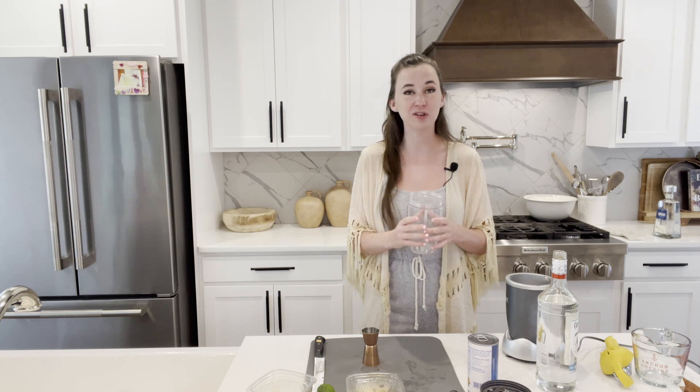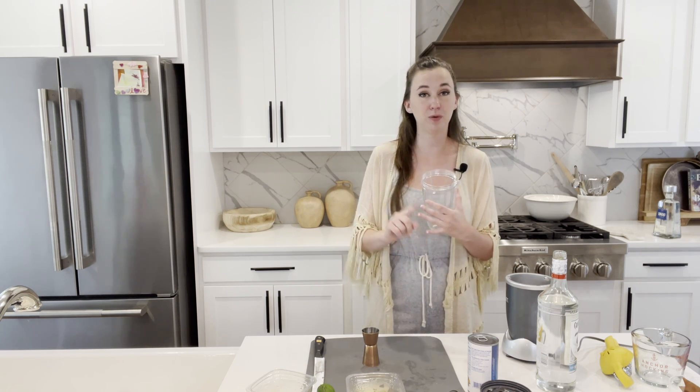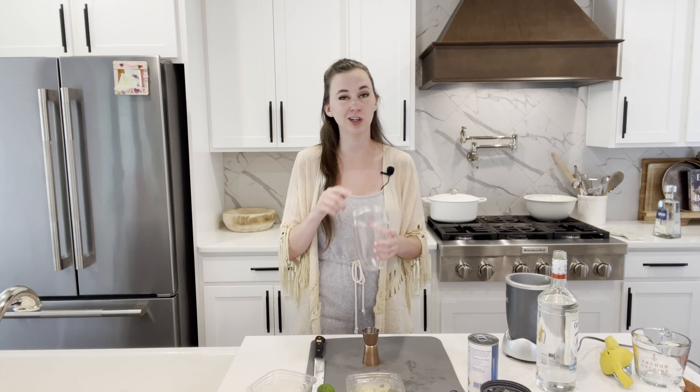This one's actually pretty easy. What you're going to do is put your ice, your pineapple, your coconut cream, and your rum into the blender and blend that all together.